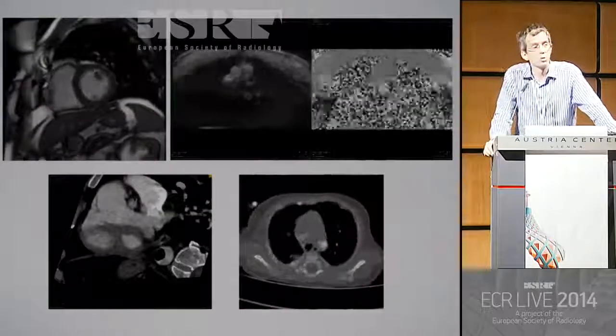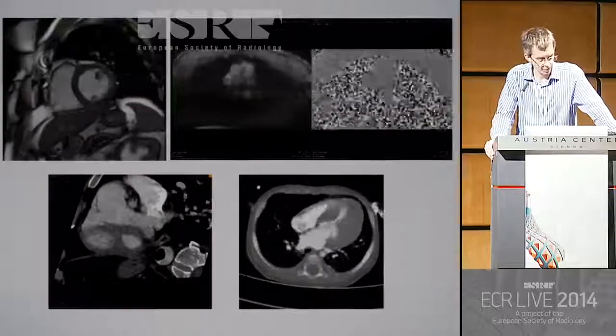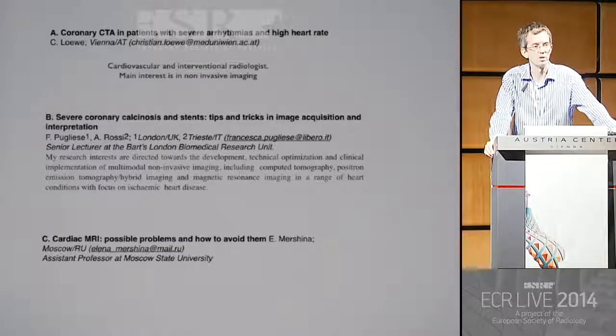So just to give you a quick overview of what you can do and what you're going to hear more about, I'll pass over to our next speaker, Dr. Lowe from Vienna. Dr. Lowe, would you like to come? Thank you.